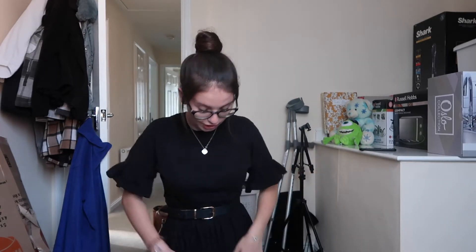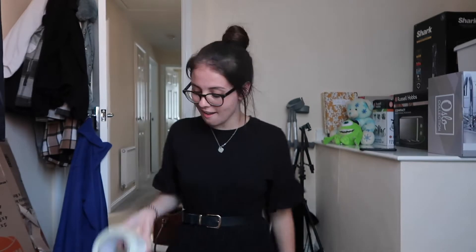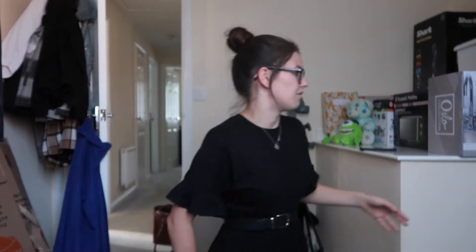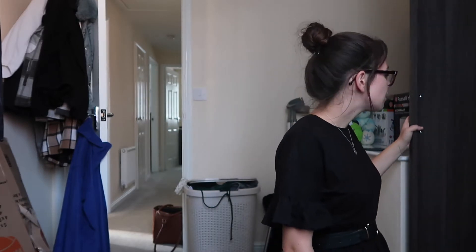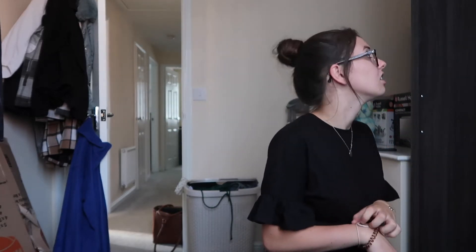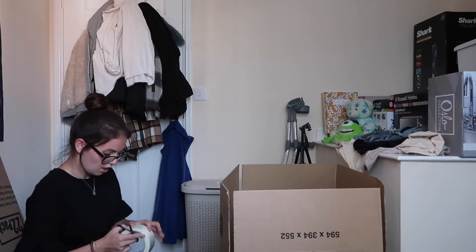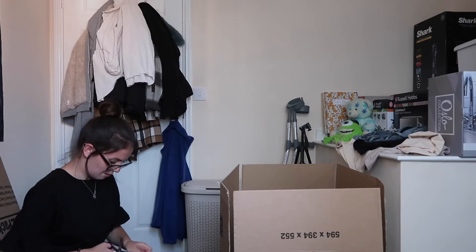I've literally just got in from work, hence why I look like this. Jack actually stole this top from work - thanks Jack. I kind of need to use what I'm going to be wearing over the next few days for work, but I just want to wear what's in the wash.